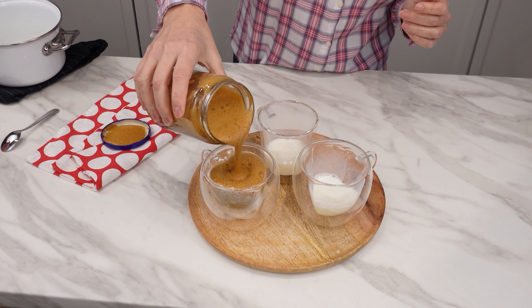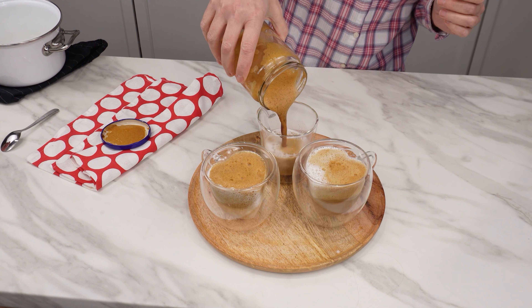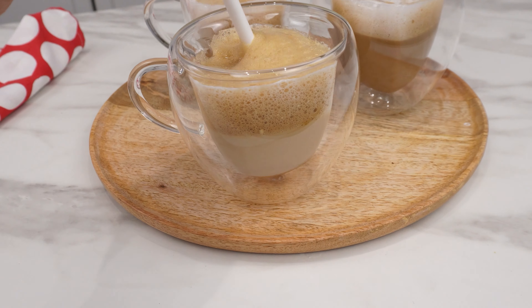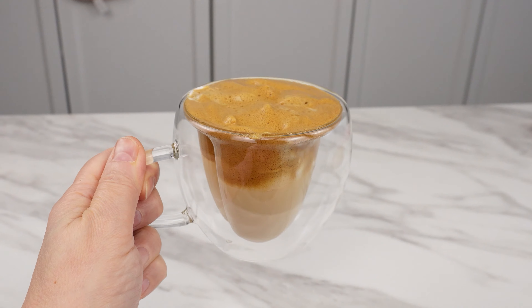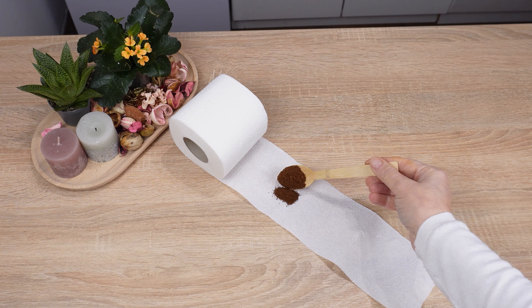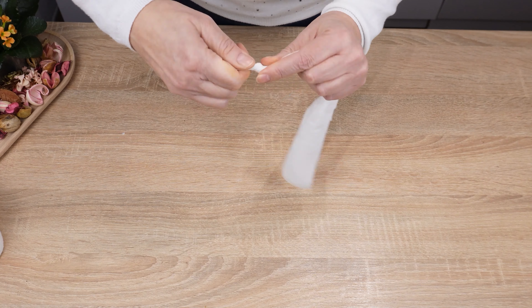Take your favorite coffee cups and pour hot milk into them first. Then add the frothed coffee on top. You can enjoy delicious coffee with milk and foam — it looks fantastic. That's coffee from a jar. Will you give it a try?